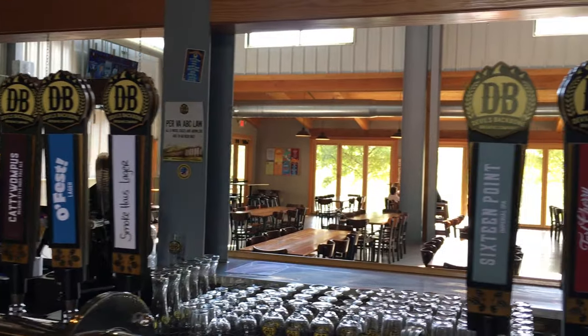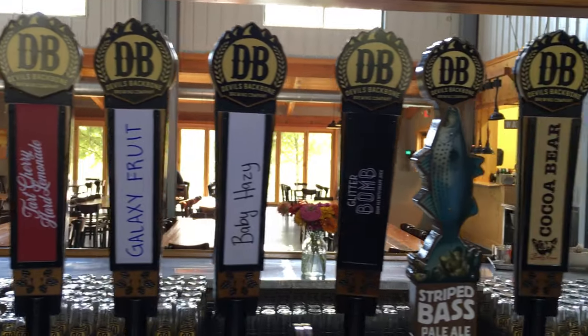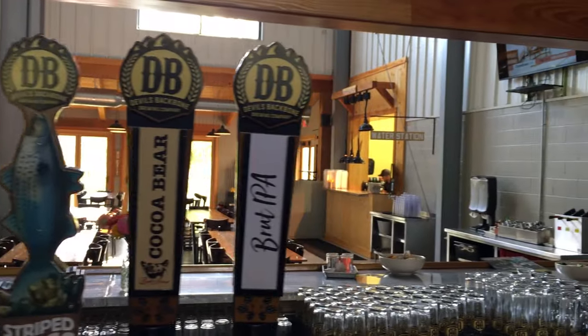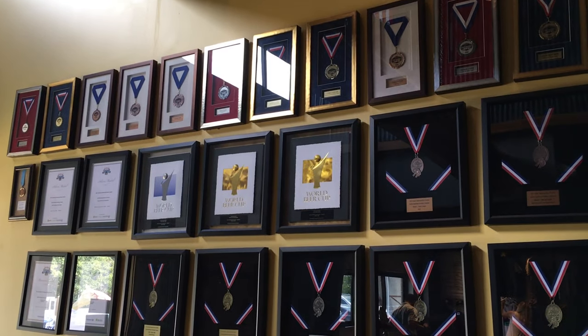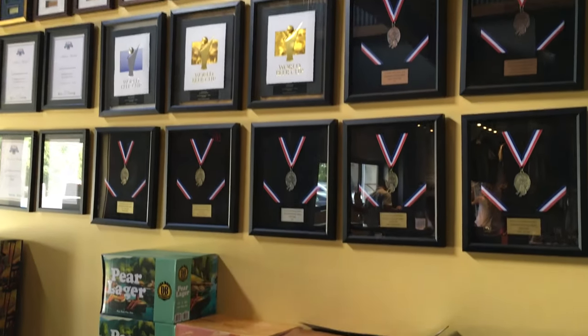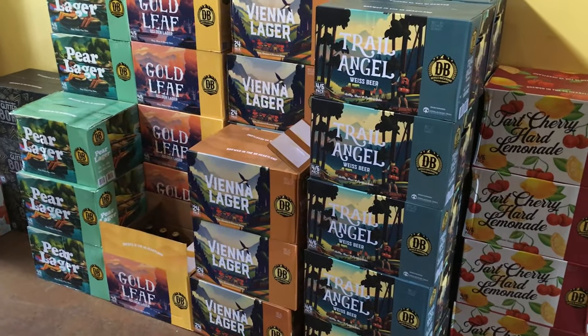Between two breweries, they do over 400 different types of beer — not all at the same time, but throughout the year depending on the season. Definitely some pretty good beer. They've won a lot of awards for it. You can buy a case anywhere from $35 on up.